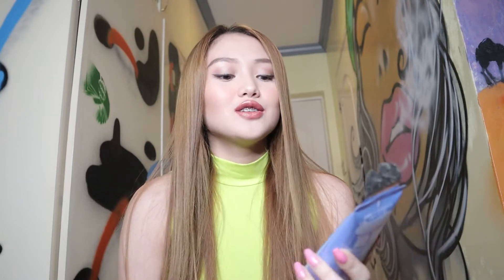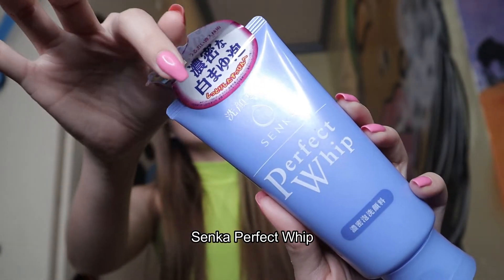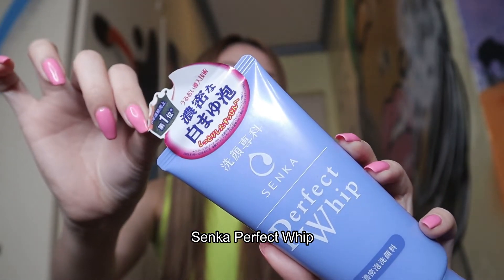So for the second product, I actually bought this in Japan but it wasn't available in the Philippines back then. This is the Senka Perfect Whip. As you can see, it says it is number one. And I have good news, guys, because this product is already available in the Philippines. I saw that there's a local endorser for Perfect Whip in the Philippines, and yeah, I'm so happy because it's now available here.